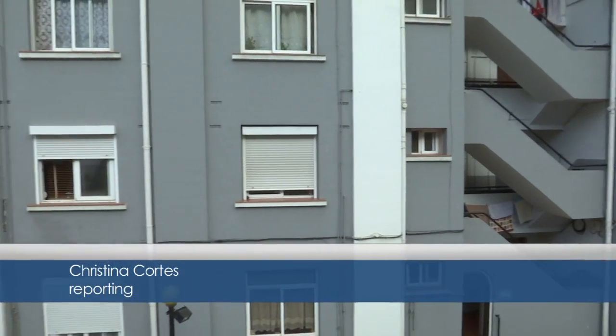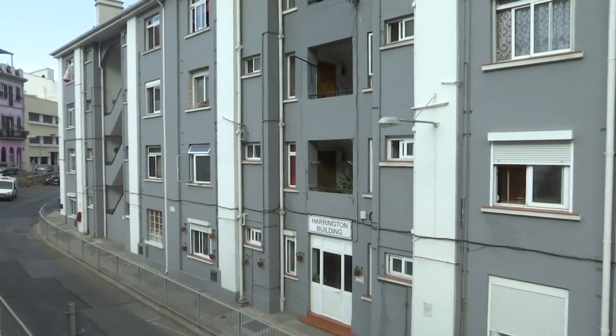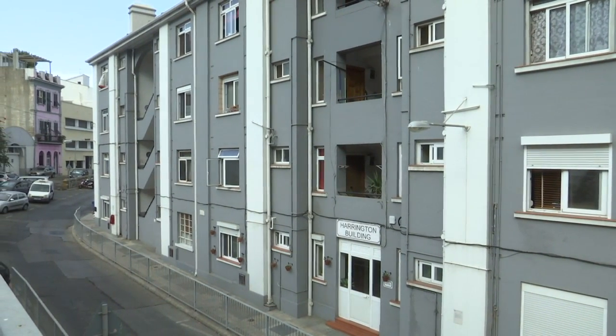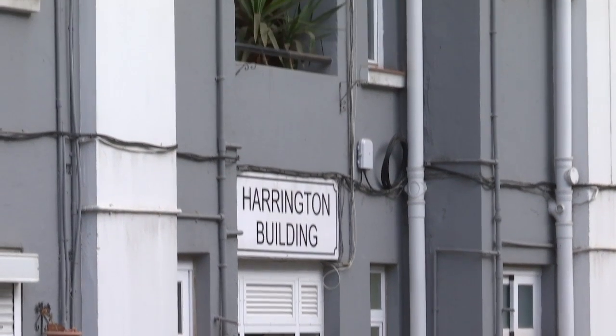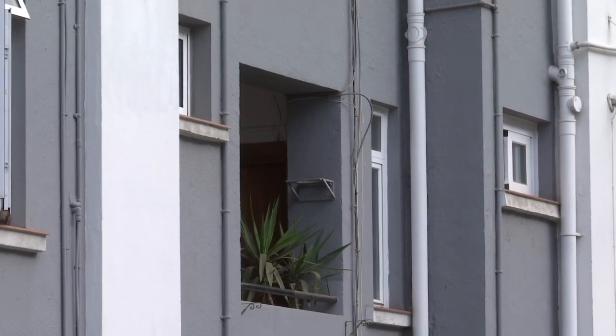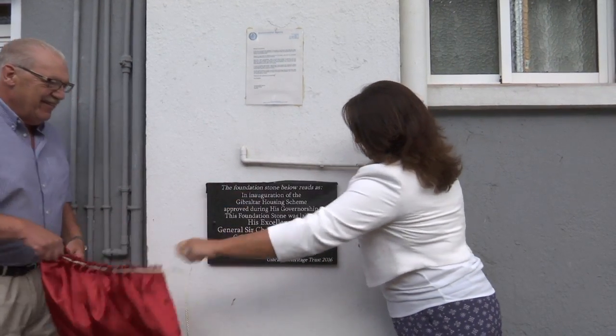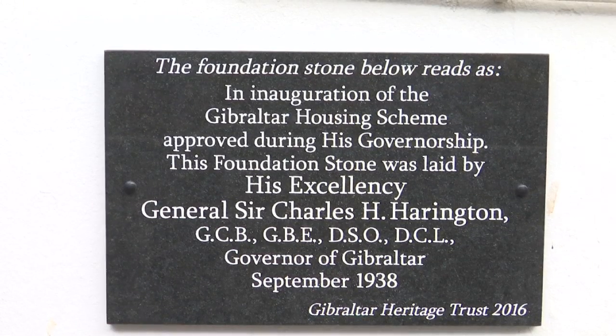Harrington Building dates back to 1938, named after the then Governor, General Sir Charles Harrington, who laid the foundation stone for what was to be Gibraltar's first purpose-built public housing. An extra R got added to the name Harrington somewhere along the way, and the building's been refurbished in recent years, with the latest change — this plaque — marking the significance of the housing project to Gibraltar's social history.